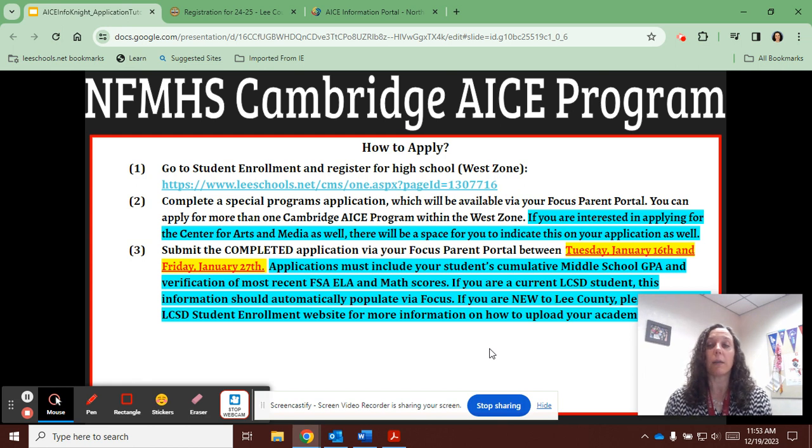In the meantime, we encourage you to start collecting the following items: report cards for the past two years as well as this year's semester one report card, your student's cumulative middle school GPA, and their most recent standardized test scores.